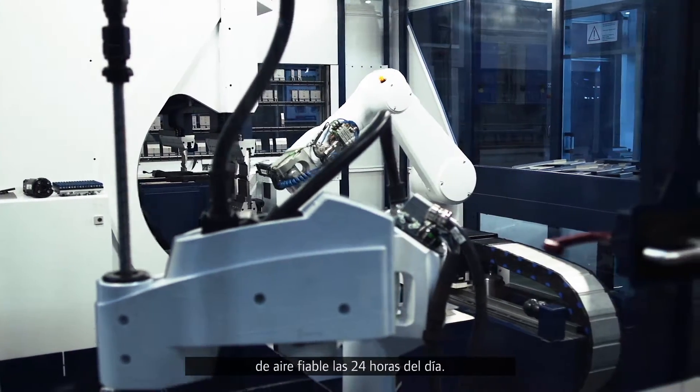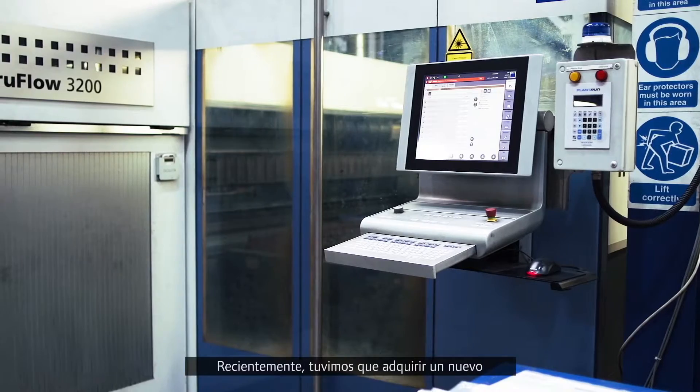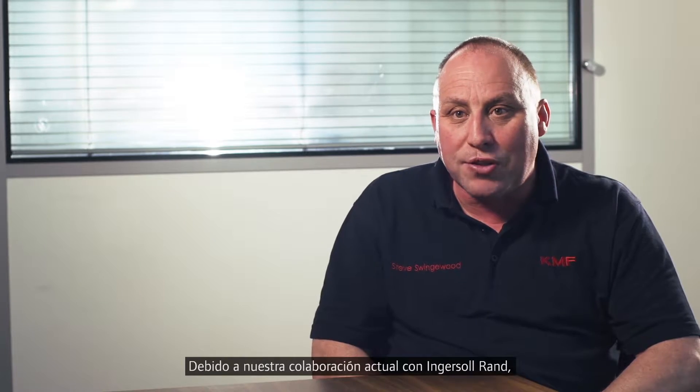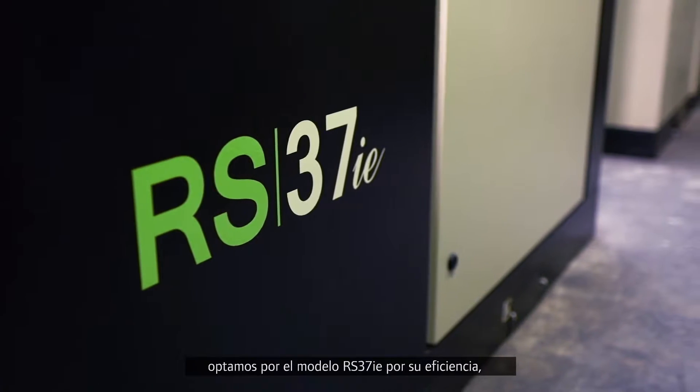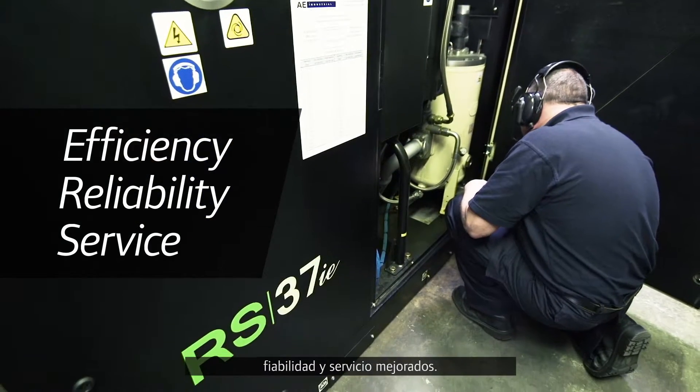KMF's always investing in the latest equipment, and to provide the 24-hour reliable air supply we needed to invest in a new compressor to replace an older model. With our existing partnership with Ingersoll Rand, we chose the RS37IE due to its improved efficiency, reliability and service.